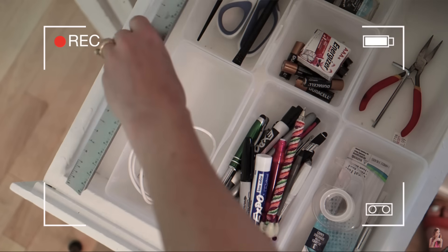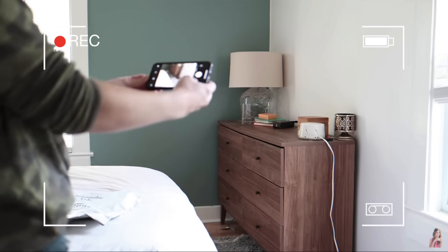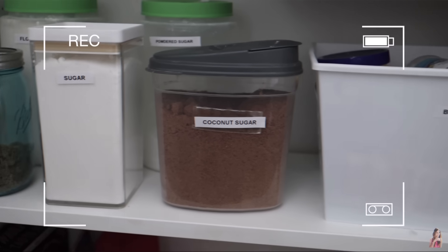Hello friends and welcome back. If you're new here, my name is Callie Bransford and last year I shared a video with some organizational tips from professional home organizers, and I thought it'd be fun to do the same thing but this time with professional home cleaners.